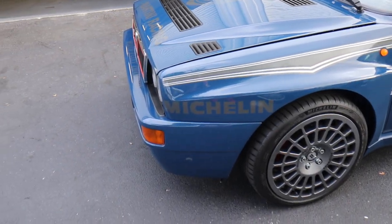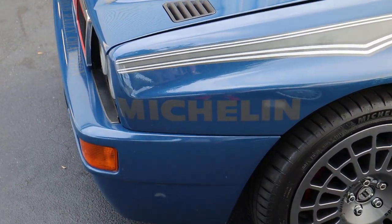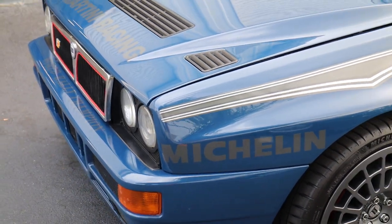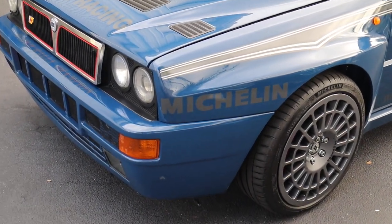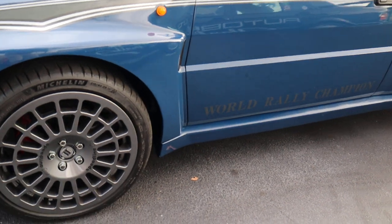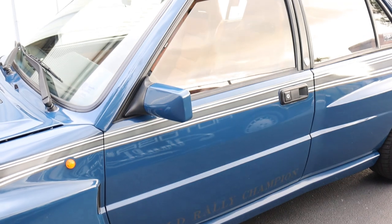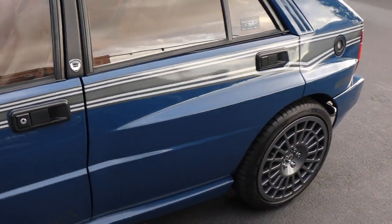It has very subtle yet reversible modifications, but other than these few modifications it's a pretty stock car. Some of the modifications are these Martini Racing inspired decals, which can be easily peeled off if the new owner wants to — they will leave no marks behind.